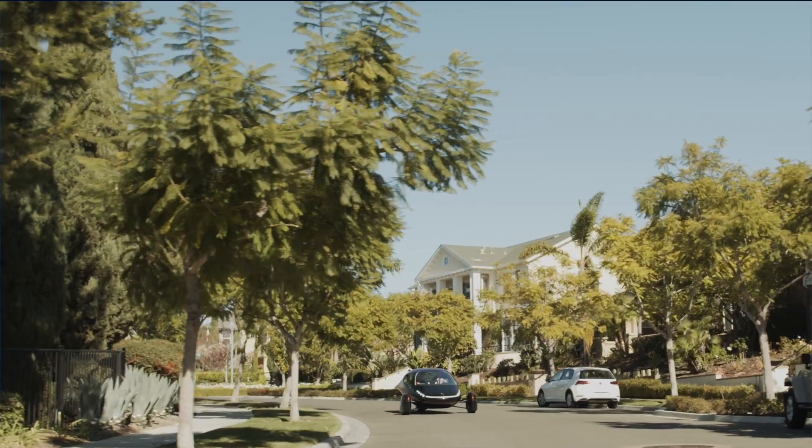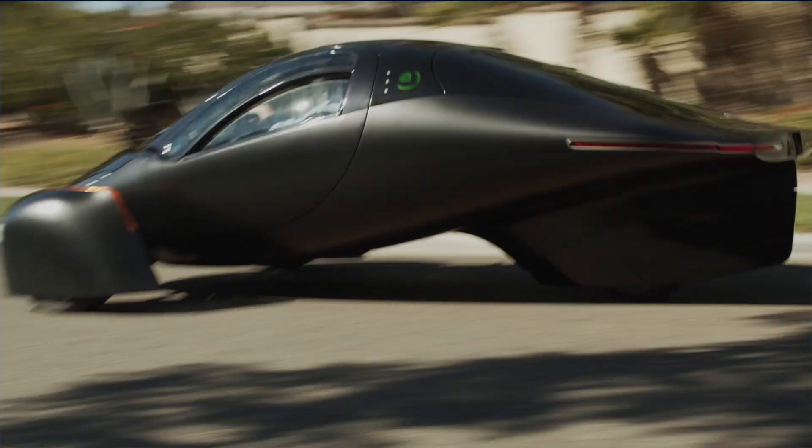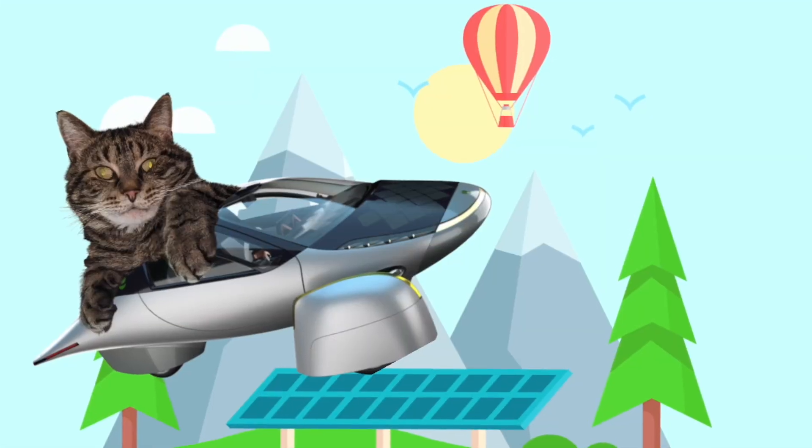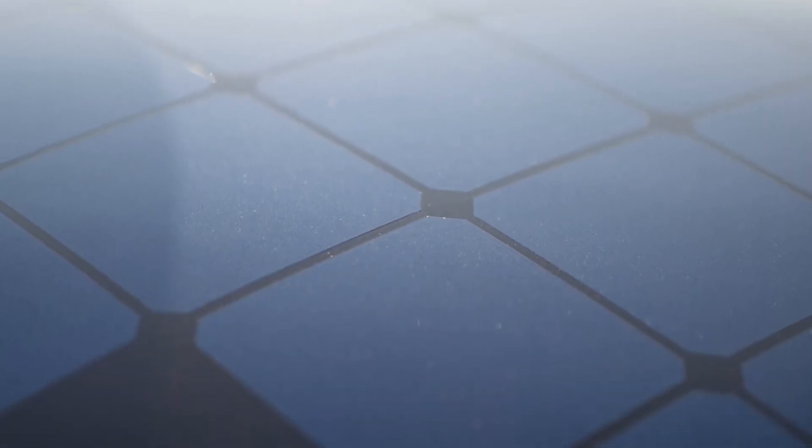Aptera has just released a video giving us some insight into how far they have come in the process of their very unique solar panels. This is what many of us have thought is kind of holding up production — trying to figure this out — because it's not like just slapping a solar panel on top of a car. You have to curve this glass and the solar panels in two different directions, and it has to last like 15 years without yellowing or losing its power. It's a big task. In fact, apparently many industry leaders thought it wasn't even possible. But Aptera is getting so close we could taste it.